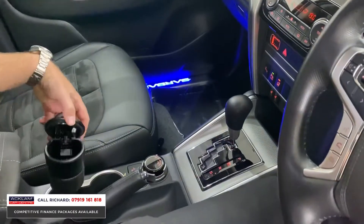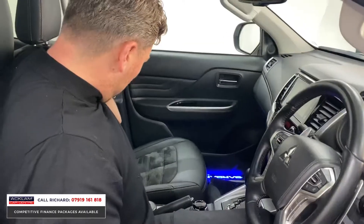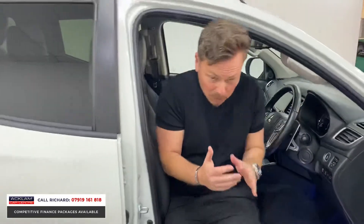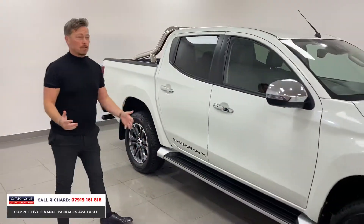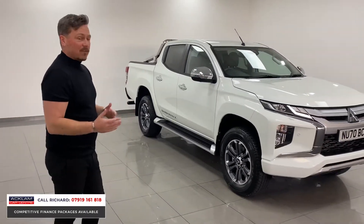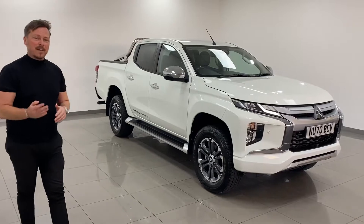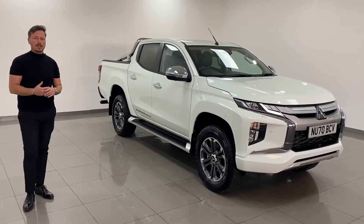You've got a smoker's pack with an ashtray — never been used — and the armrest. This is one of the best trucks on the market; we do sell a lot of these and they are my favorite. This one with 2,000 miles on is just an incredible car. For anything you need regarding this truck — information, finance quotations, whatever it is — I'm here and happy to help. It's Richard, thanks for watching.